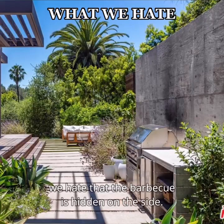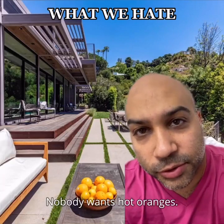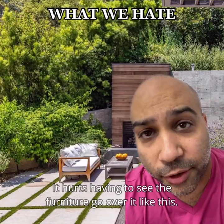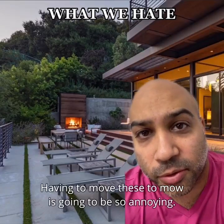In the backyard, we hate that the barbecue is hidden on the side. We hate that these oranges are outside in the sun — nobody wants hot oranges. Finally, we hate the grass lines. It hurts having to see the furniture go over it like this. Here too — having to move these to mow is going to be so annoying.